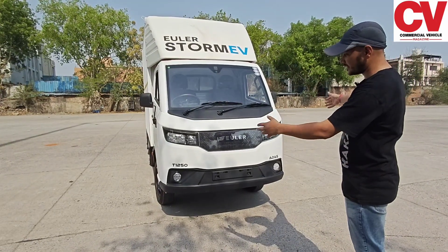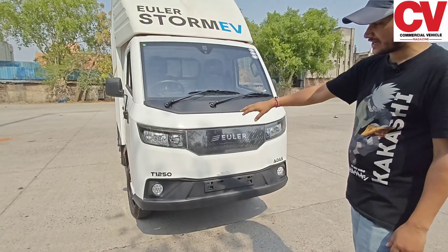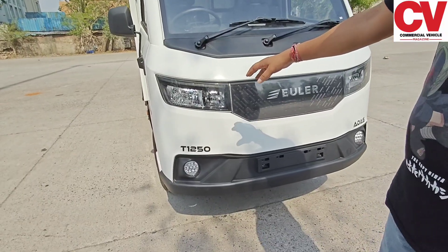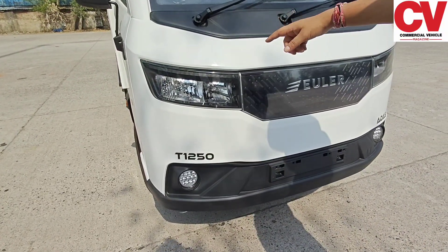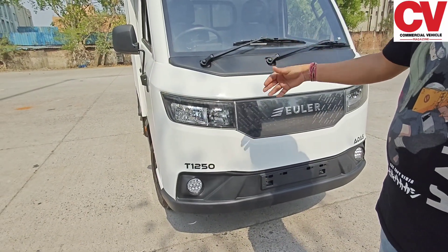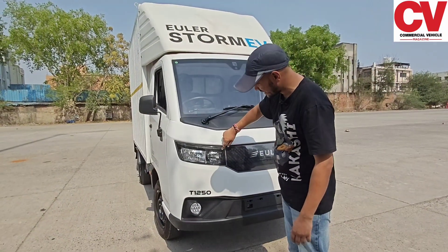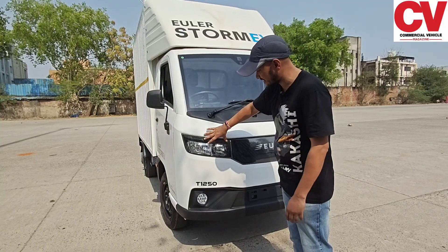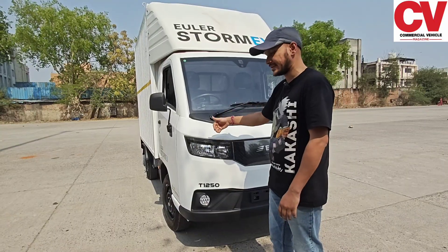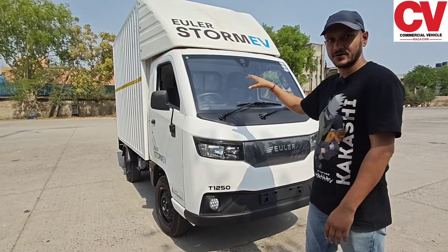Coming to the front fascia of the vehicle, we have sequential LED headlamps at the front. We have halogen lamps for the main lamps and sequential turn indicators. These turn indicators are LED lamps, and in addition to acting as turn indicators, they also show real-time charging status of the vehicle. So if your vehicle is at 50% SOC, the turn indicators will go half the length of the entire indicator. As the vehicle's charge increases, the turn indicator will increase proportionally.